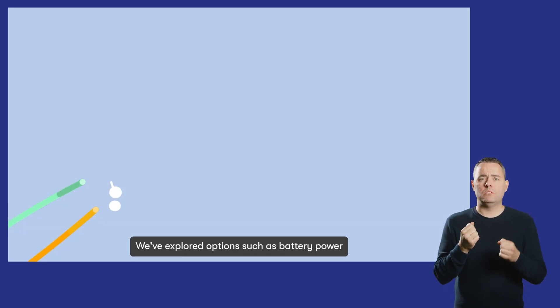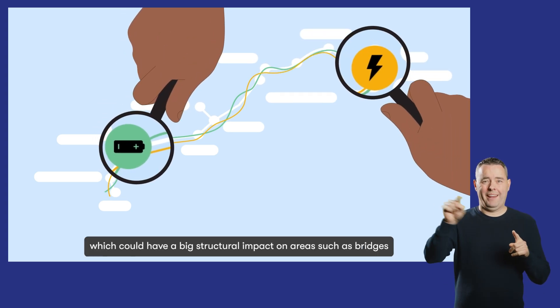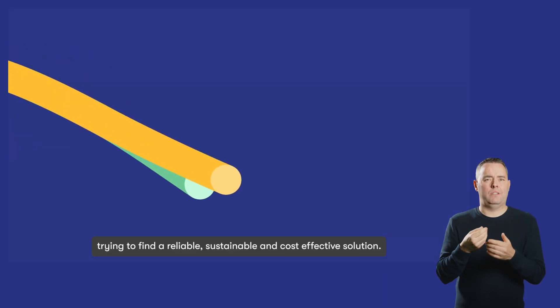We've explored options such as battery power and electrifying the entire east-west rail route, which could have a big structural impact on areas such as bridges, trying to find a reliable, sustainable and cost-effective solution.